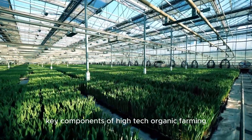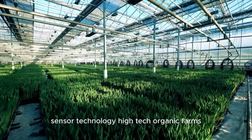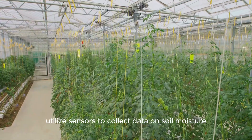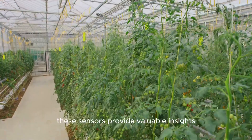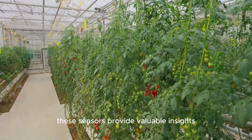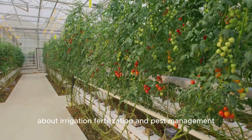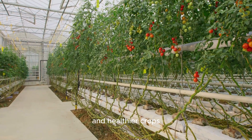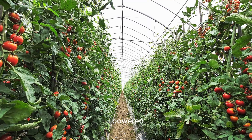Key components of high-tech organic farming — sensor technology: high-tech organic farms utilize sensors to collect data on soil moisture, nutrient levels, and environmental conditions in real time. These sensors provide valuable insights that help farmers make informed decisions about irrigation, fertilization, and pest management, leading to more efficient resource use and healthier crops.